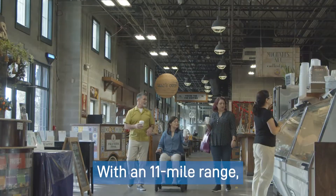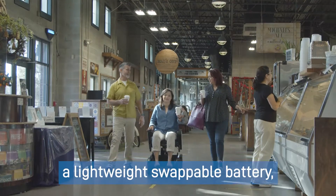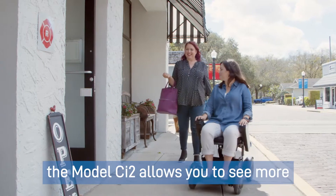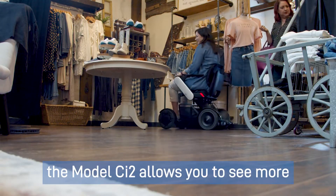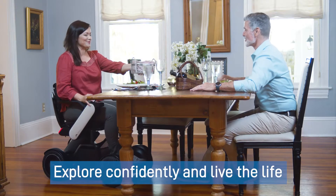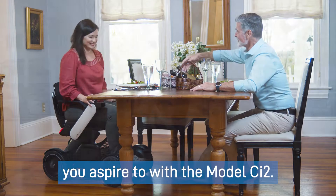Adventure awaits. Within an 11-mile range, a lightweight swappable battery, and Will's patented Omni wheels, the Model CI2 allows you to see more and go wherever life takes you. Explore confidently and live the life you aspire to with the Model CI2.